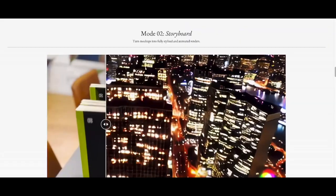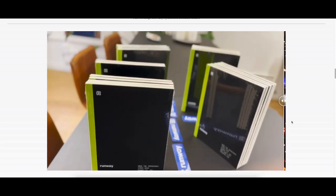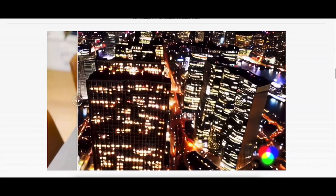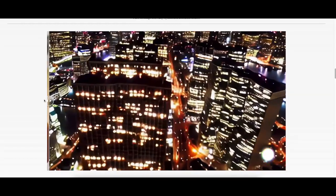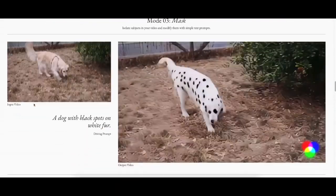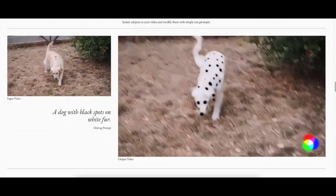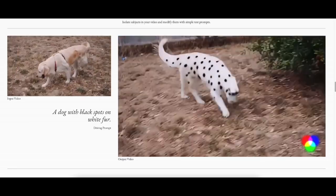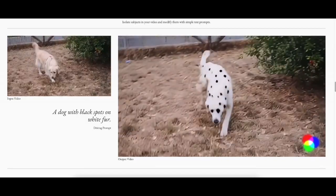Pretty interesting. Again, right here — this is the original video, the AI-generated video, combined with that video. And the mask: you have the input video on the left, and you mask the actual subject there with a different style, different form.